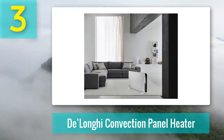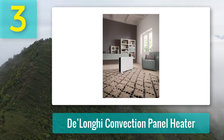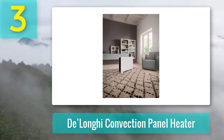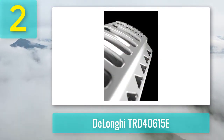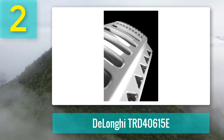Pros: Great performance because of the dual fan system, you can use it as a stand-alone or wall-mountable heater, and the Echo Energy mode can be used to improve overall efficiency. Cons: The process of mounting the heater on the wall requires a considerable level of skill.